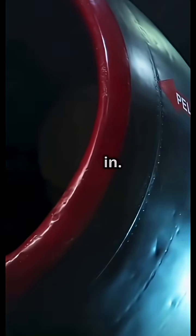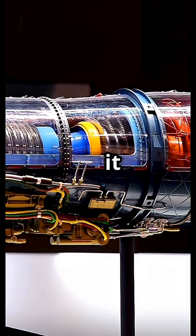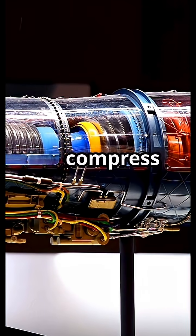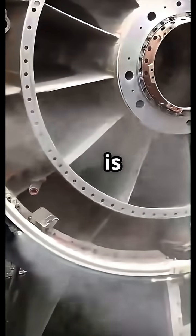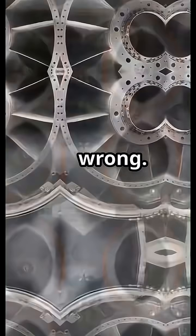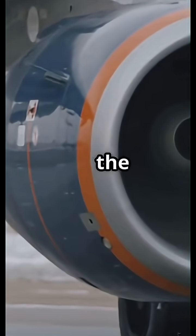Jet engines do not actually suck air in — they do something way smarter and weirder. We have all heard it: jet engines suck air in, compress it, ignite it, and boom, thrust. But that first part is completely wrong. Engines do not suck. They manipulate air pressure so the atmosphere does the work for them.